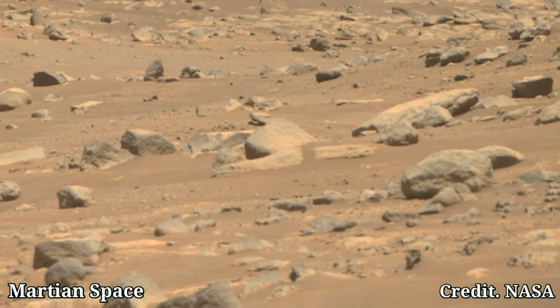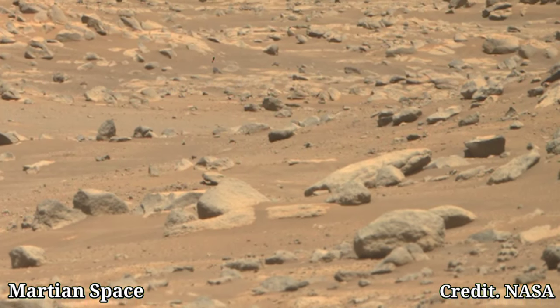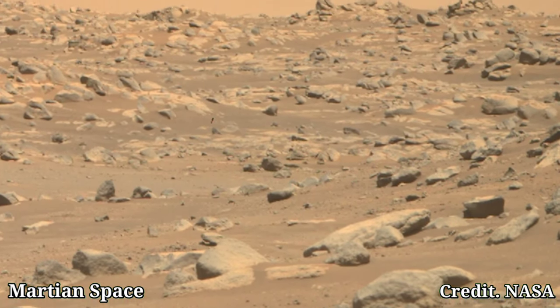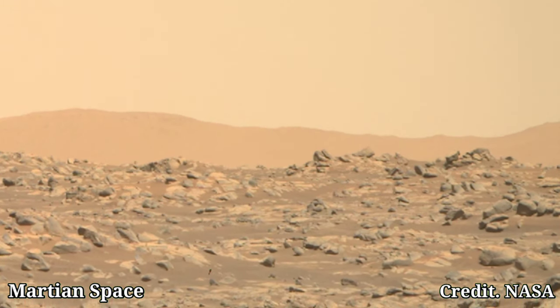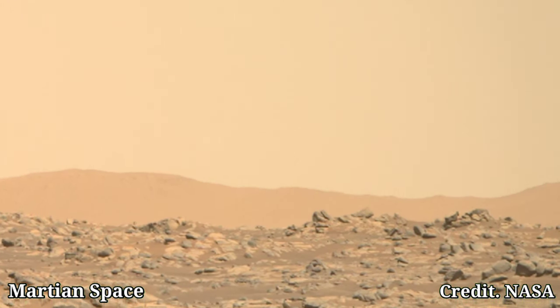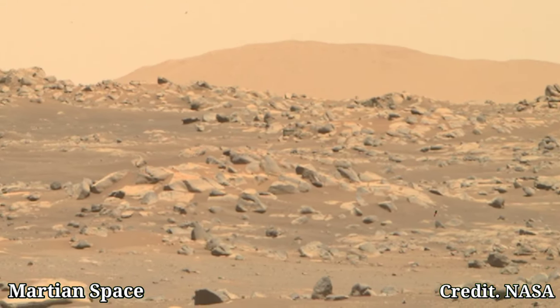The rover's high-resolution cameras allow us to see features as small as a few millimeters. This wide-angle shot gives us a breathtaking view of the Martian horizon. The stark beauty of the landscape, with its reddish hues and dusty plains, is truly mesmerizing.